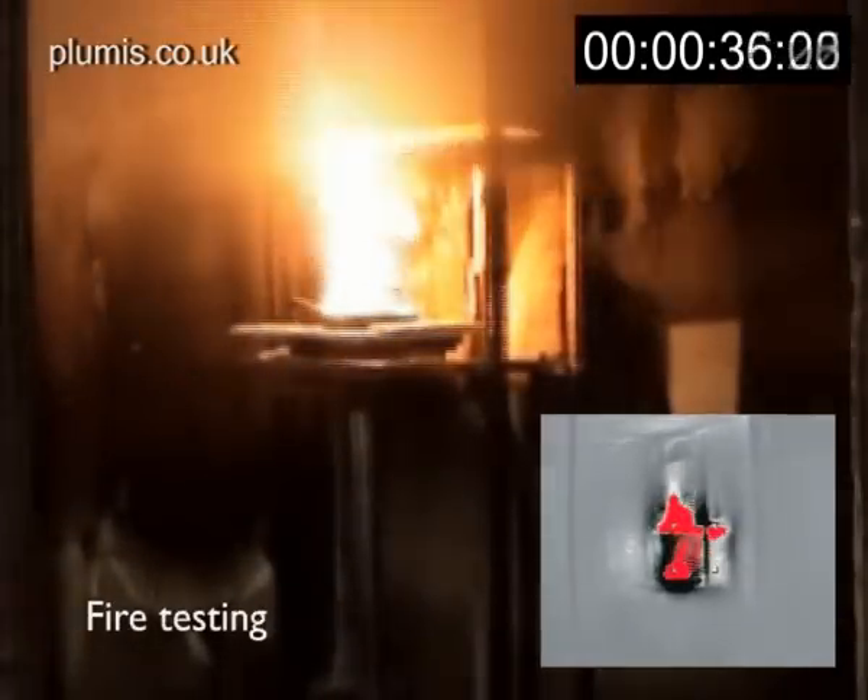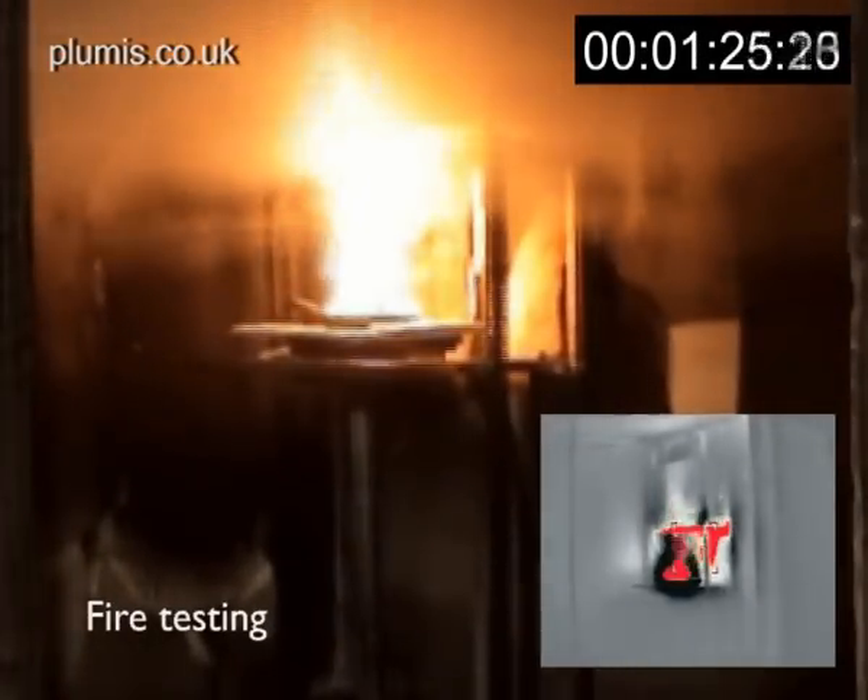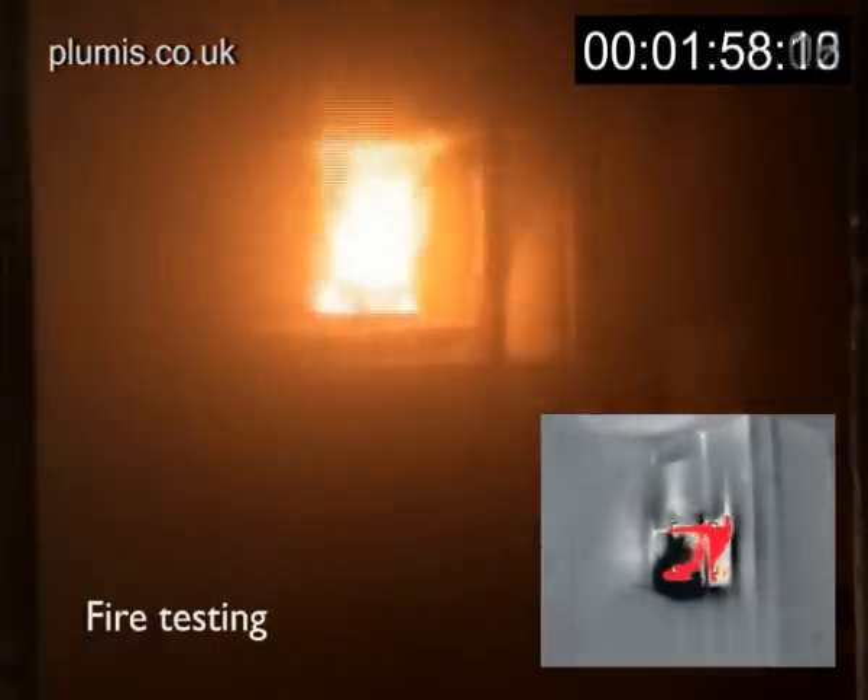In tests, AutoMist reduced the room temperature from a deadly 250 degrees Celsius to 50 degrees, and suppressed fires in around 3 to 4 minutes.